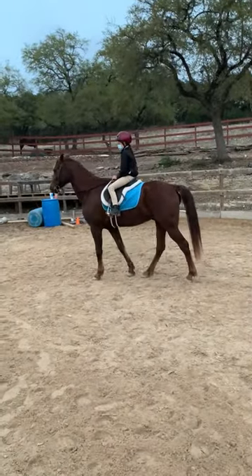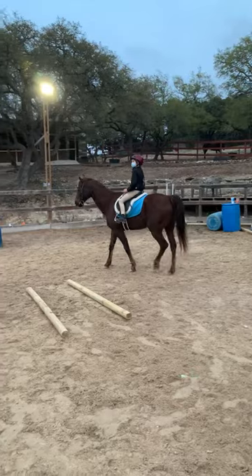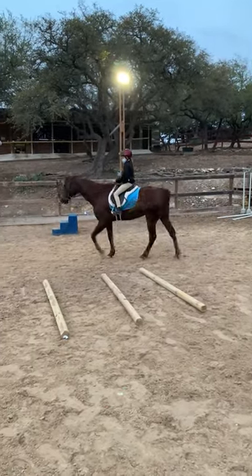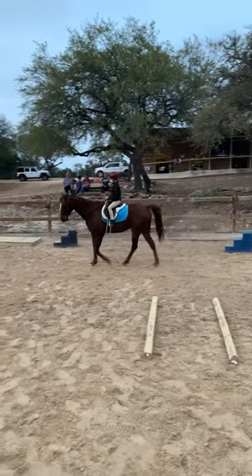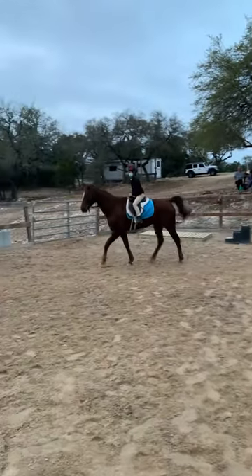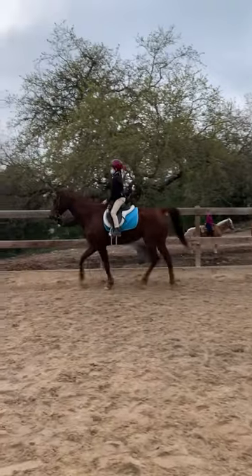Walk 10 steps. At the end of walking 10 steps, please post trot for 15 seconds. Once your 15 seconds is complete, you will do another 10 steps at a walk.